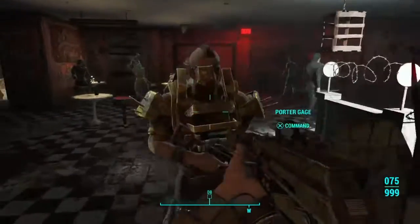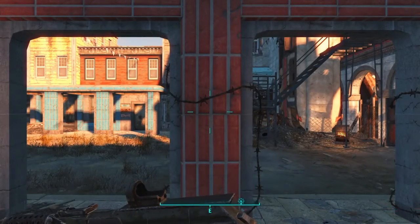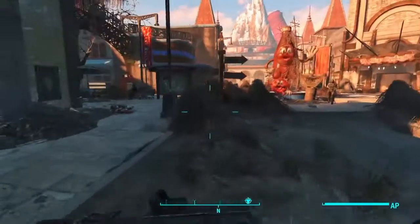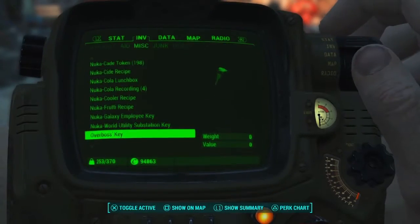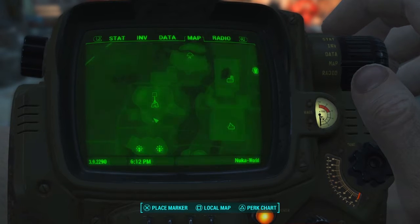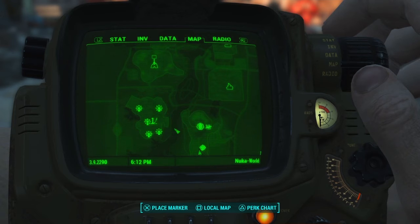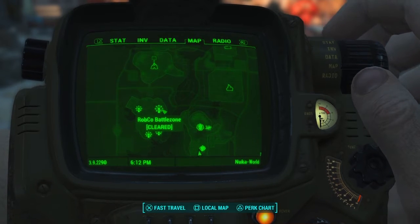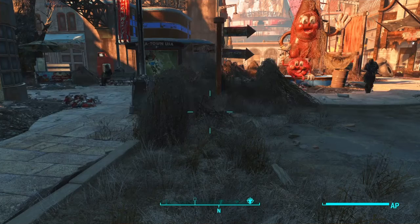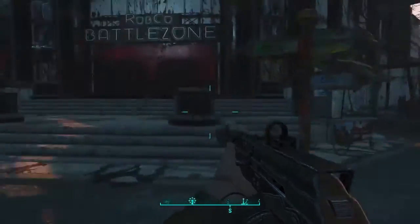Now let's leave this area and go to Dry Rock Gulch. Let's go to Dry Rock Gulch right now — I haven't found it yet. Dry Rock Gulch, it's right here. So let's load in, right here, and go from there.